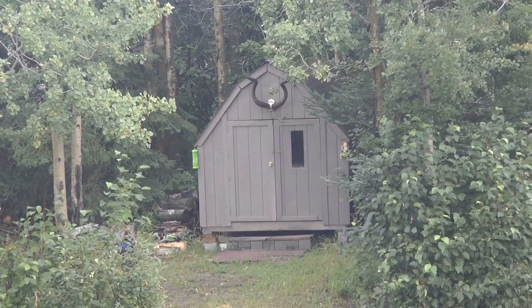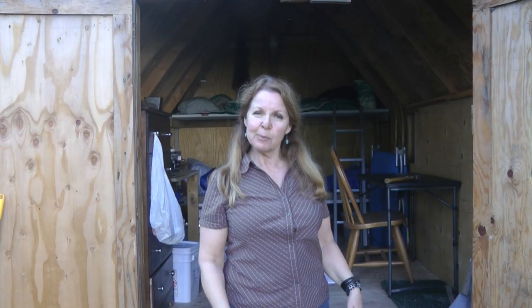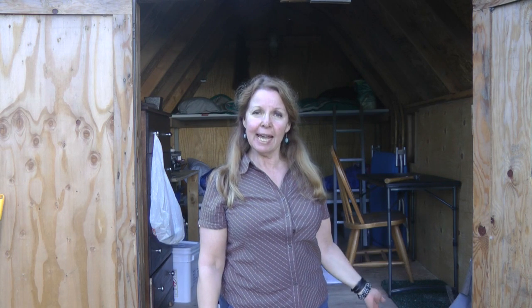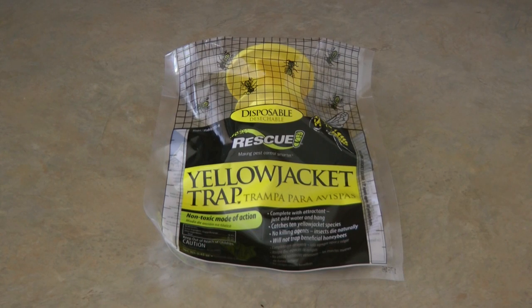Hi, it's AlaskaGranny. I'm out at my granny camp. Wasps or hornets built a nest inside of our little cabin. I have traps that I'm going to put up to catch the ones that are still around. It's a yellowjacket trap.